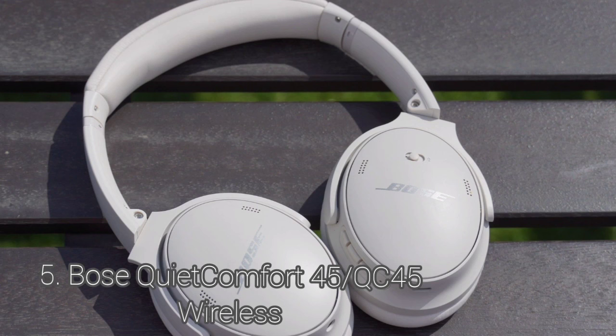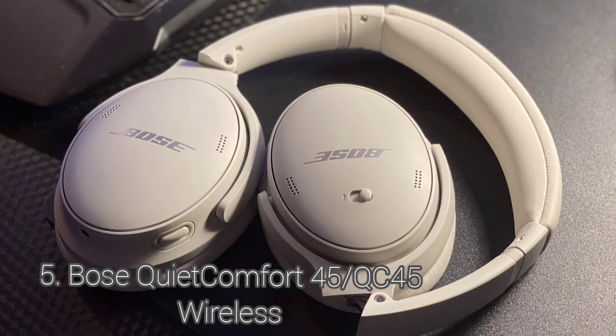The Bose QuietComfort 45 are great for commute and travel. They have a very comfortable fit, and their over 21-hour battery life will easily last you through long days on the go. The Bose QuietComfort 45 come in four color variants: Black, White Smoke, Eclipse Gray, and Midnight Blue.